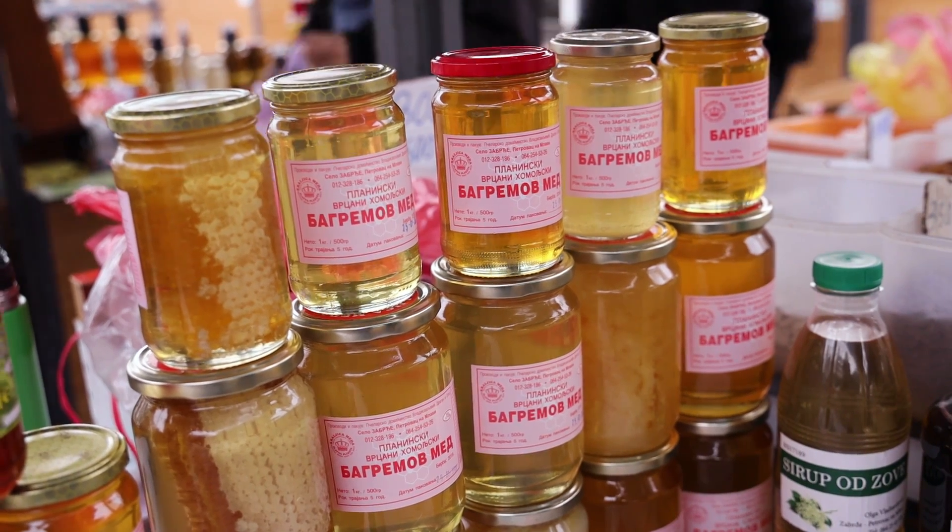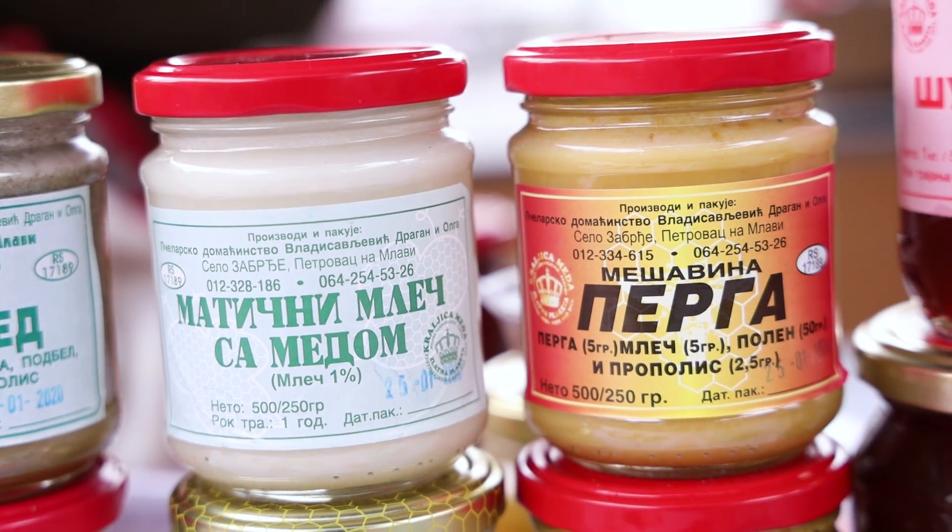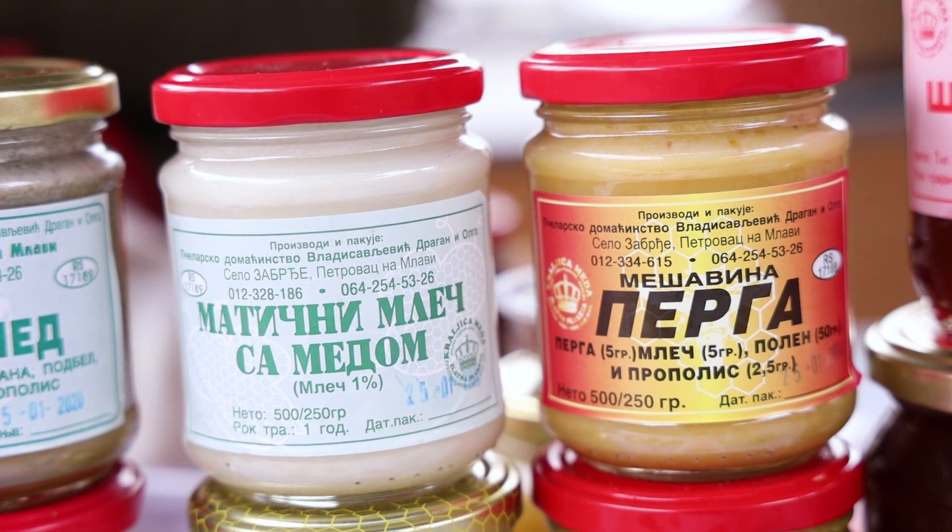Možete ujutru na prazan stomak, možete u toku dana, posle obroka, kad god želite. Imamo pergu i imamo razne mešavine. Imamo pergu, matični mleč, polen, propolis. To je najkompleksnija mešavina i podiže imunitet, dobra je za respiratorne infekcije, za digestivni trakt, poboljšava koncentraciju.